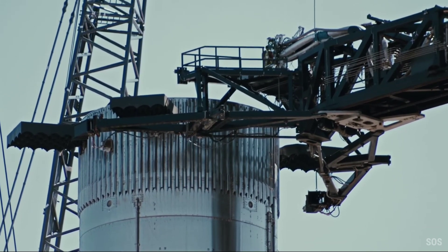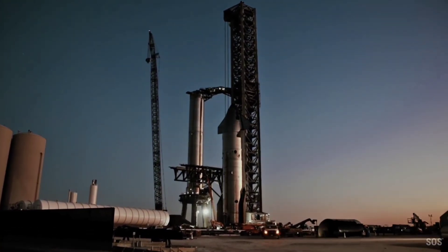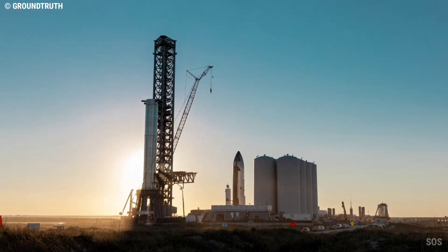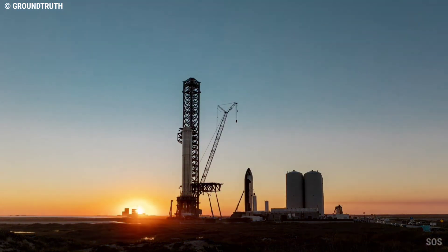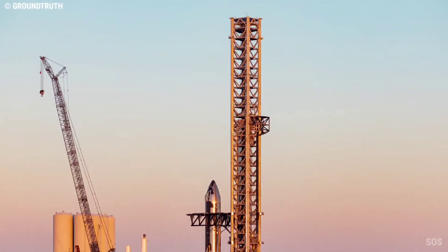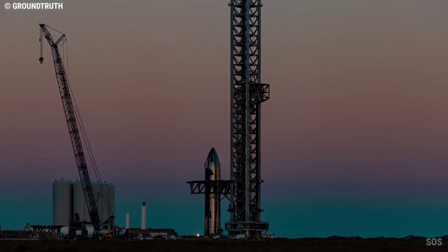Since they began qualification testing in April and May 2022, Booster 7 and Ship 24 have each completed several cryogenic proof tests, spin primes of some or all of their Raptor engines, and several static fires of those same engines. Most recently, Ship 24 ignited all six of its Raptors, but the seemingly successful September 8th test was followed by more than a month of apparent repairs.